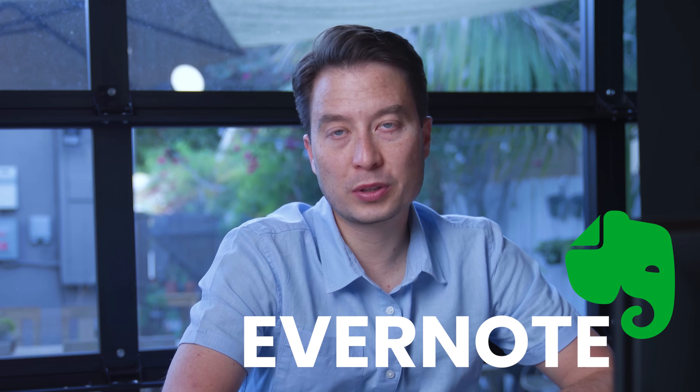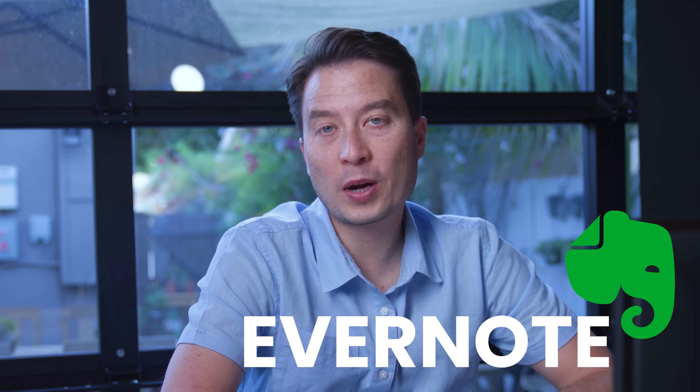This is where an app like Evernote really shines — they have so many different ways of getting content into the program. Every single Evernote user has a customized special email address. Save that address as a contact in your contact book — something like 'Evernote capture.' So as soon as you get an email you want to save, hit forward, start typing 'Evernote,' it autofills, hit return, then send, and it's forwarded directly into your Evernote account.